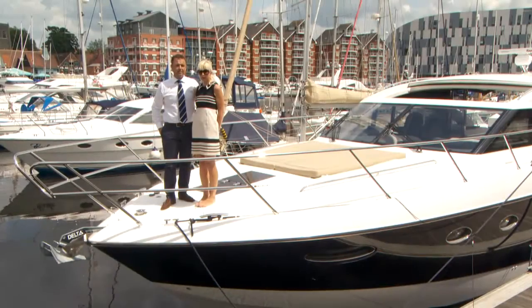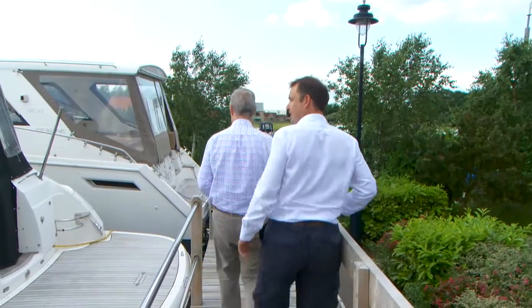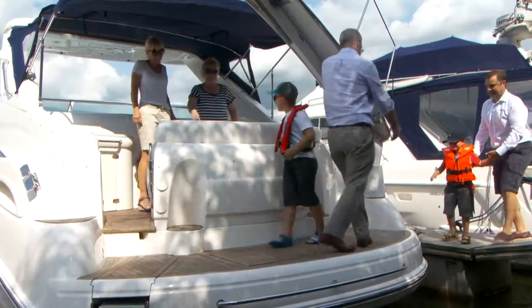Burton Waters is a family business. Meet Adam Cox and his boat-loving wife Pippa. Adam started 25 years ago, apprenticed to his father. Today he leads the Burton Waters sales team.